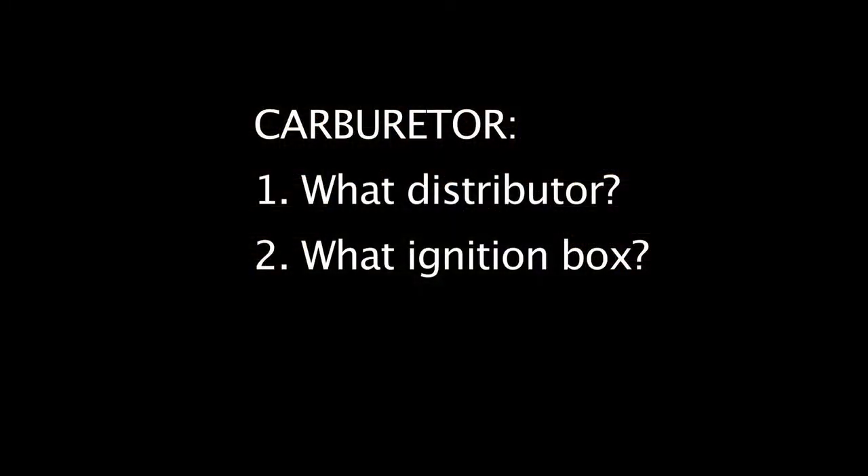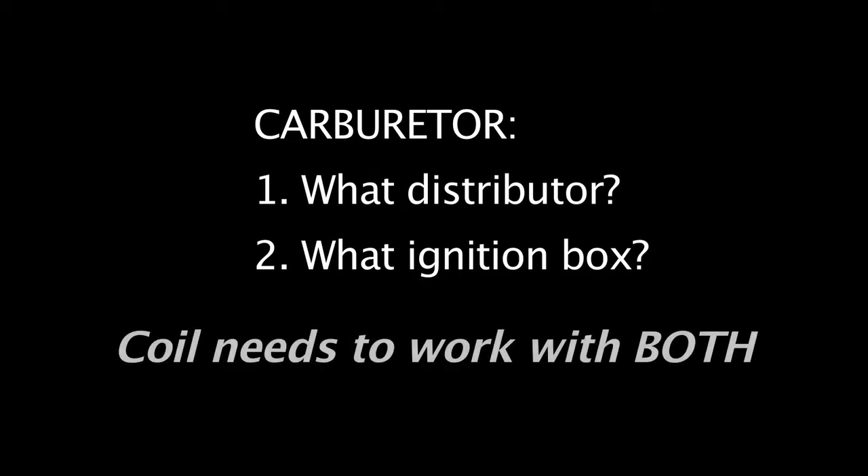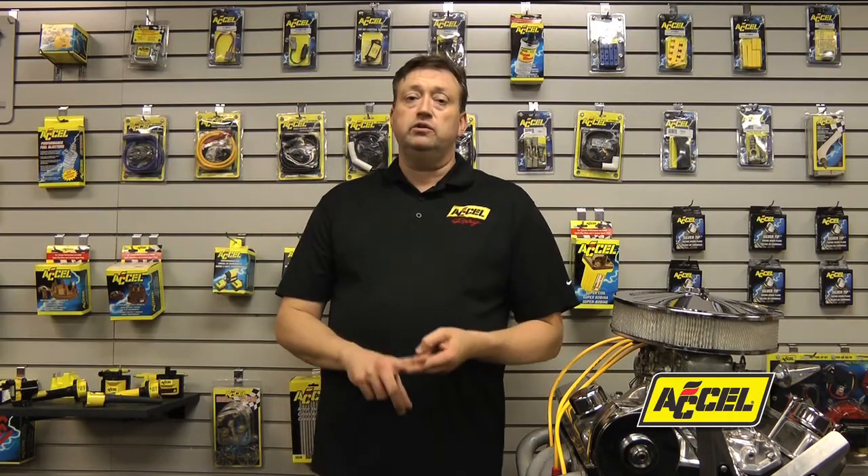If your vehicle is set up with a carburetor, there are two types of information you need to know: what kind of distributor you have and what type of ignition box you are using. It's very important that the coil be able to work with both, and when selecting this coil, you're going to need to know what kind of resistance rating the coil needs to be.